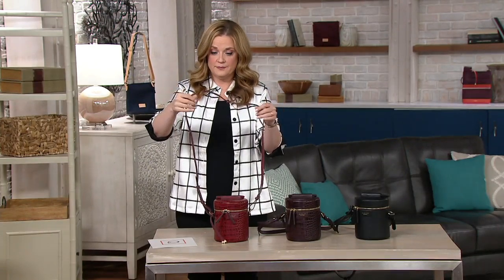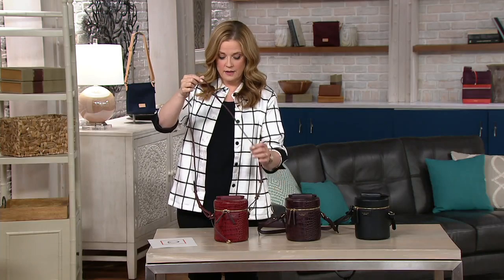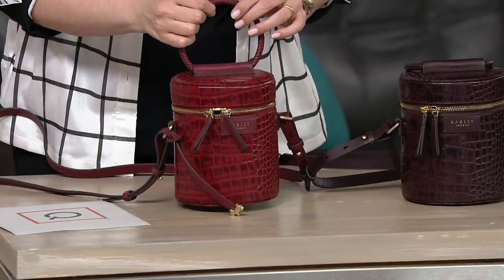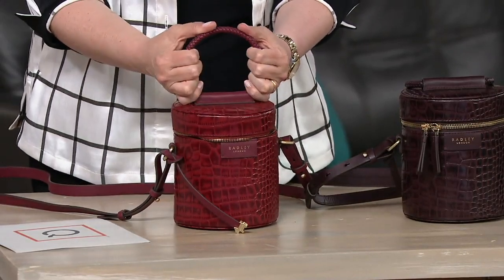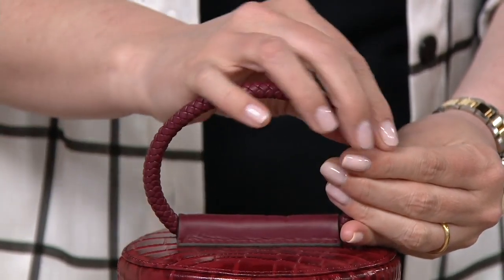This is so unique — I have never seen anybody do a bag like this before. It really is so special, and every time anyone sees this bag, they're like, this is incredible. The silhouette is so unusual. It's that vintage vanity case with a modern twist. The top handle — the little circular handle — is braided, finished by hand, and it adds that very interesting element.